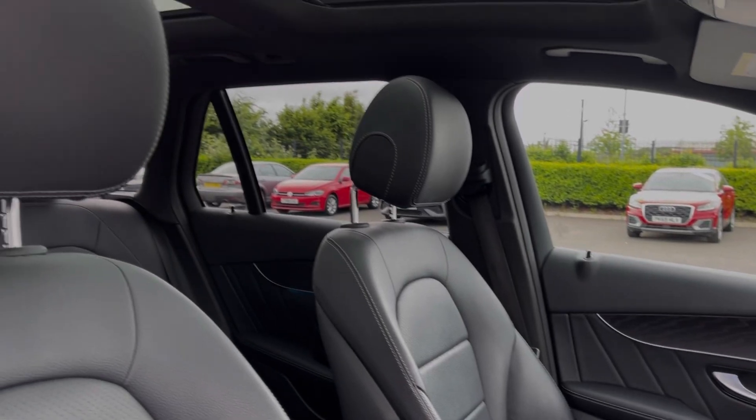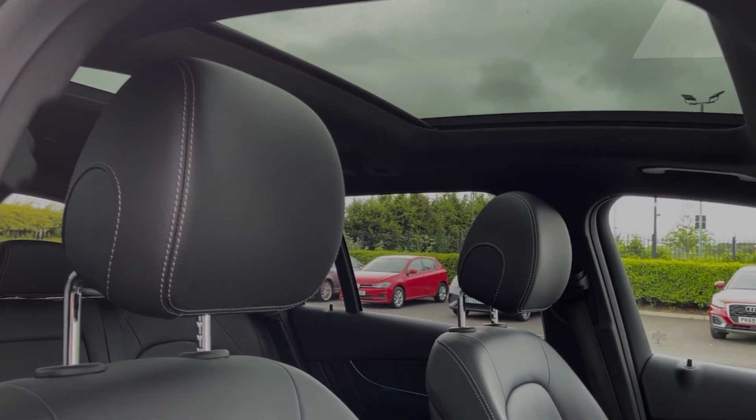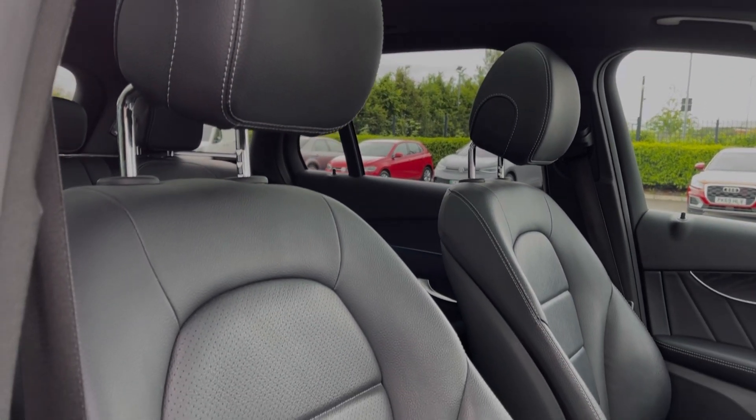Moving around the interior, you can see the premium trim offers the dual panoramic sunroof, offering plenty of light into the vehicle.